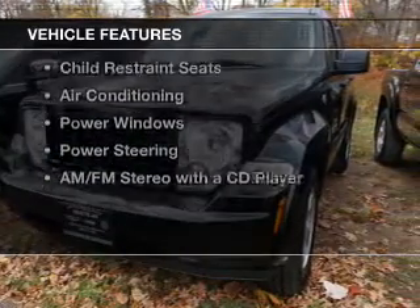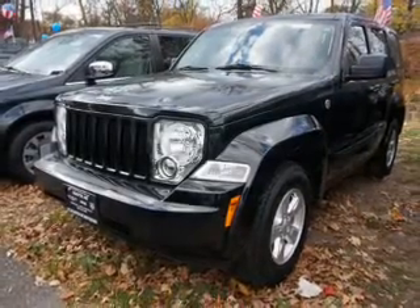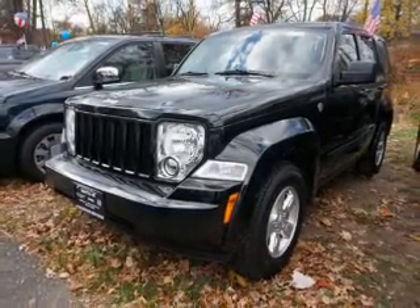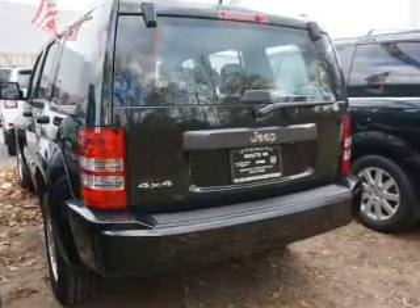The features include dual temperature controls, keyless entry, privacy glass, child restraint seats, air conditioning, power windows, power steering, and AM FM stereo with a CD player.